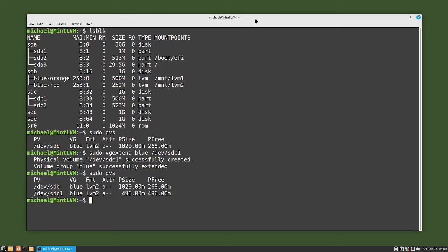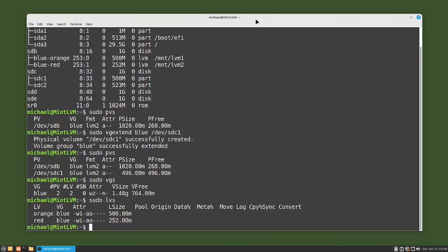Now let's check the volume group with the vgs command: sudo vgs. We see volume group blue now has two physical volumes and two logical volumes and a volume size of 1.48 gigabytes, so the volume group was extended as expected. Checking our logical volumes with sudo lvs shows logical volume orange is still 500 megabytes and logical volume red is still 252 megabytes, so we have not extended any logical volumes yet.